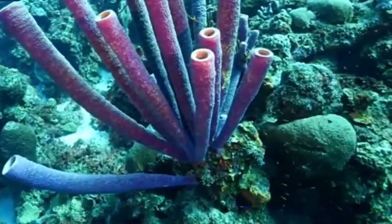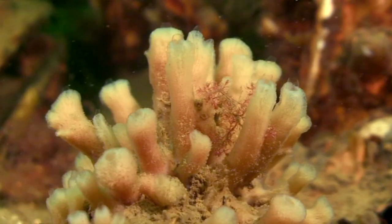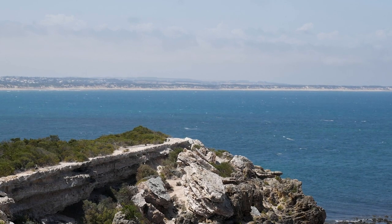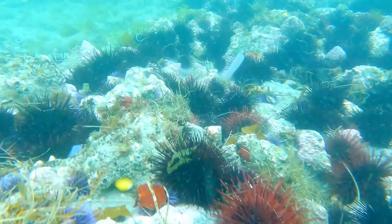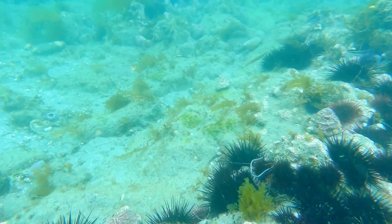Like the other members of this genus, stovepipe sponges are sessile, meaning they don't move around once they've found a place to settle. These invertebrates are most abundant in the Atlantic Ocean, but also live in the Pacific Ocean and the Mediterranean Sea. In some parts of their range, they make up the greatest number of sponges on the reef.